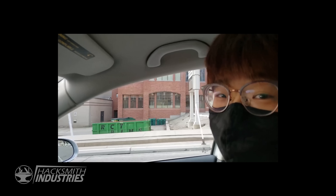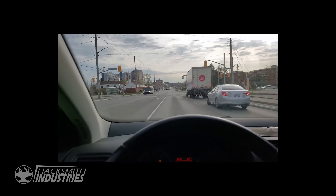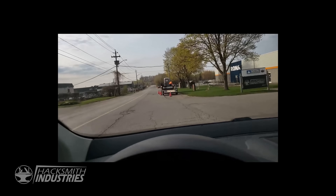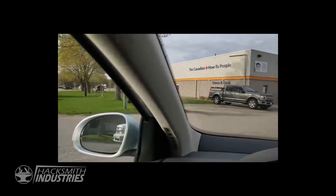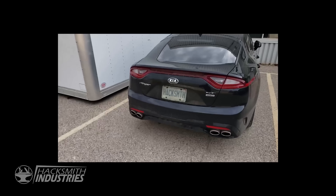Why are you talking like that? Just filming a vlog, trying to remember my time as a Hacksmith intern. Whoa, it's Hacksmith Industries. I've been watching these videos for years. Oh my goodness, it's the Smithmobile.